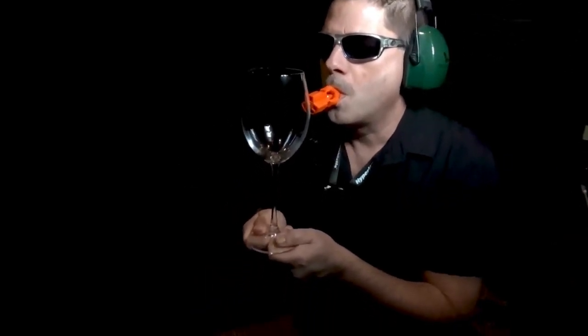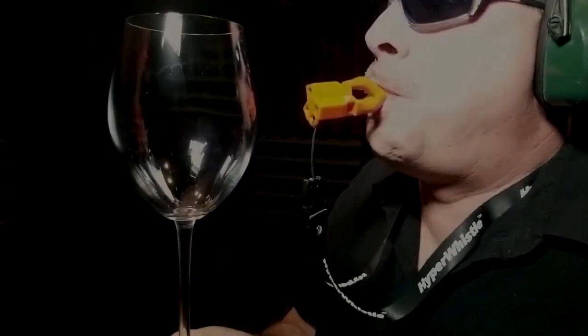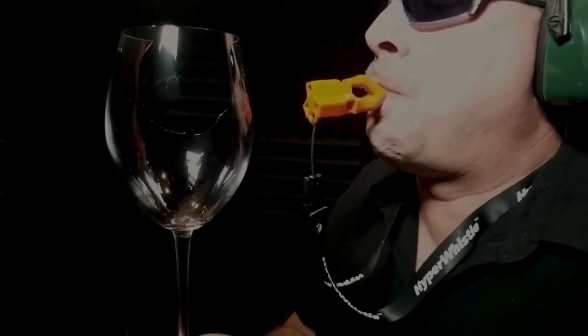What sets this whistle apart is its radical radial tri-frequency design, making it a versatile powerhouse in any environment — even underwater. If you're out and about and sense someone following you, just one blast from the Hyper Whistle will send shock waves through the air, leaving potential threats stunned with its intense sound.